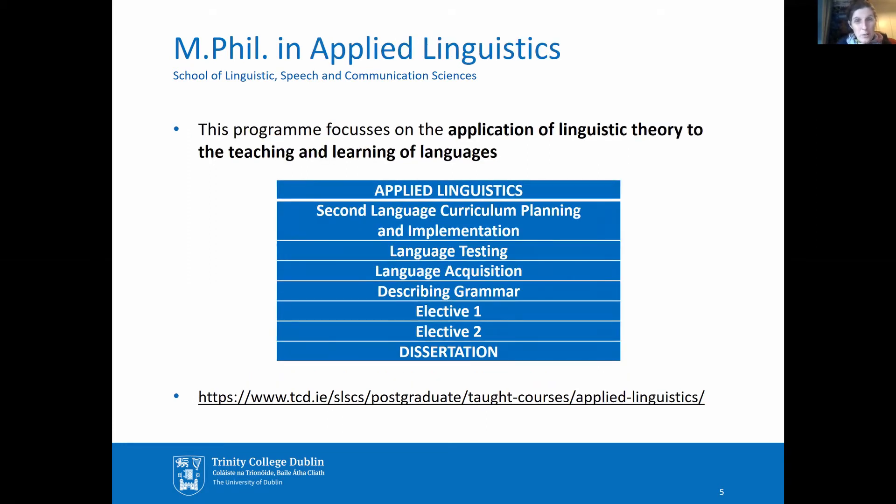The MPhil in Applied Linguistics focuses on the application of linguistic theory to the teaching and learning of languages. This course is aimed at teachers who wish to expand their career horizons through a deeper study of the current state of the art in language teaching.